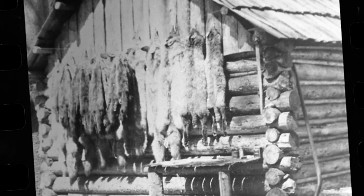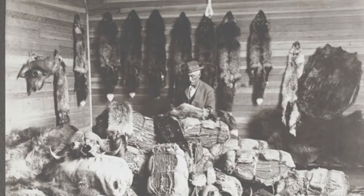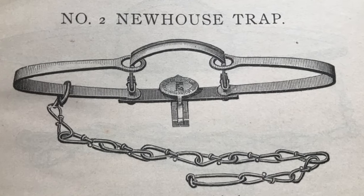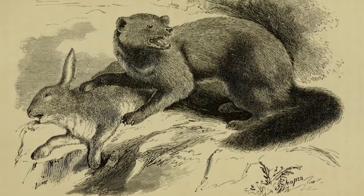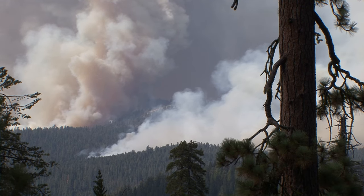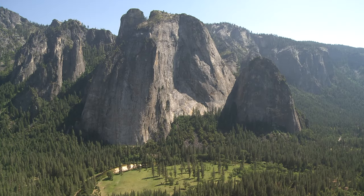Trapping was really common through the late 1800s and early 1900s. And then in 1946, trapping of fishers was banned in California. But at that point, their population numbers were so low that they still haven't recovered. And now one of the biggest threats are these large-scale wildfires, particularly in this southern Sierra Nevada population, of which Yosemite is part of.